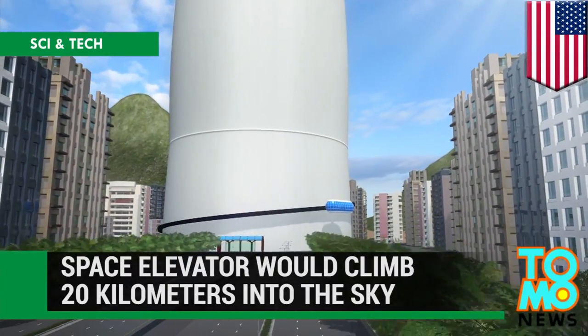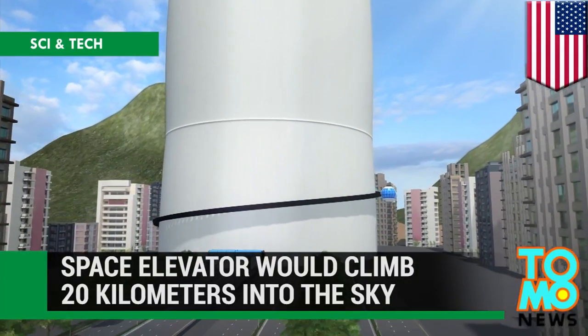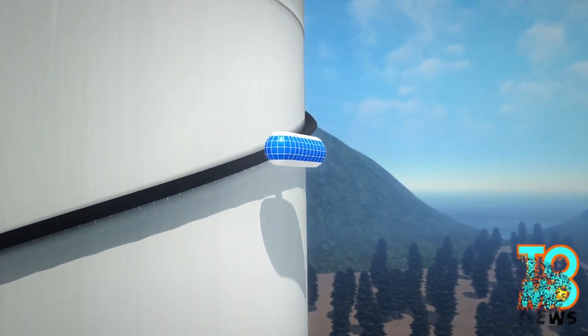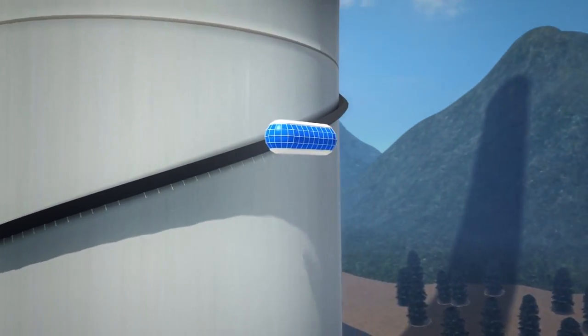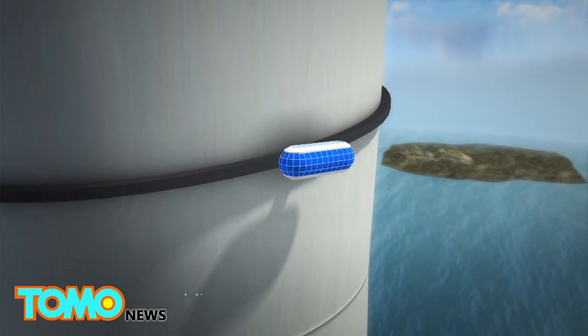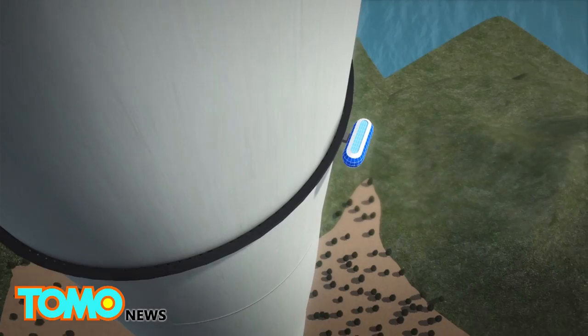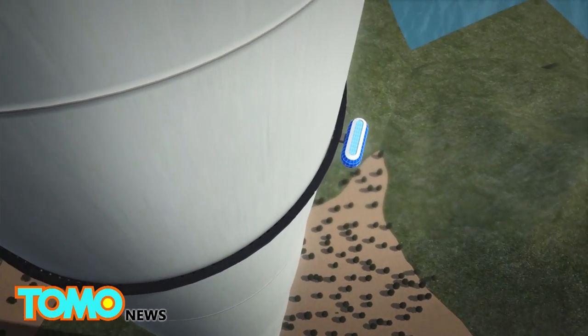A Canadian space company wants to build a space elevator that reaches 20 kilometers — or more than 12 miles — into the sky. The company is called Thoth, and the concept is called the Thoth X Tower.